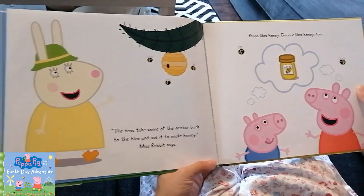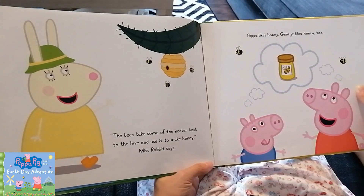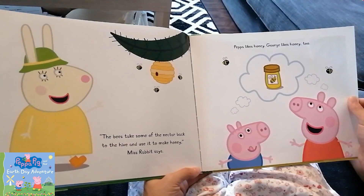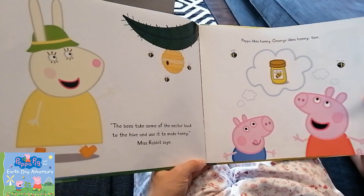So the bees take some of the nectar back to the hive and use it to make honey, Miss Rabbit says. Peppa likes honey. George likes honey too.